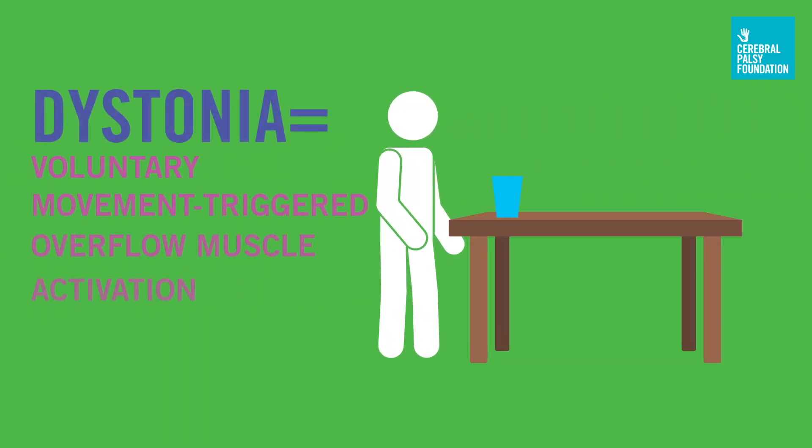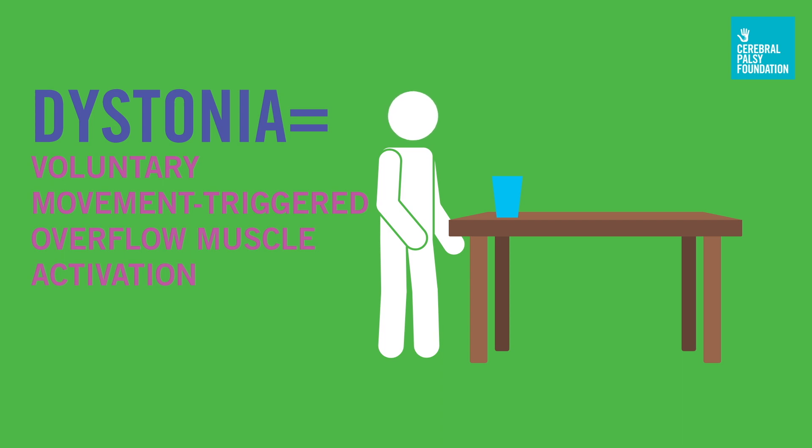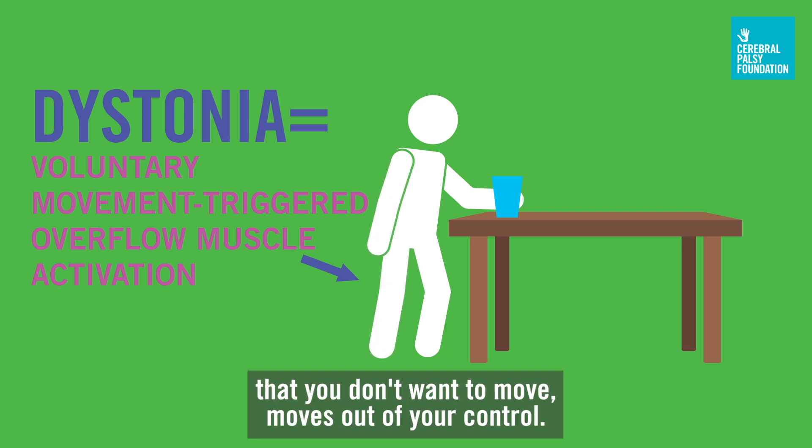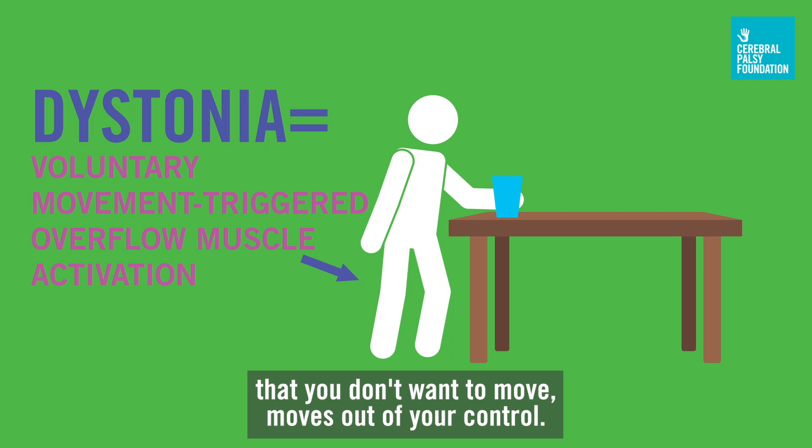Dystonia is voluntary movement triggered overflow muscle activation. What that means is every time you try to make a movement, a part of your body that you don't want to move moves out of your control.